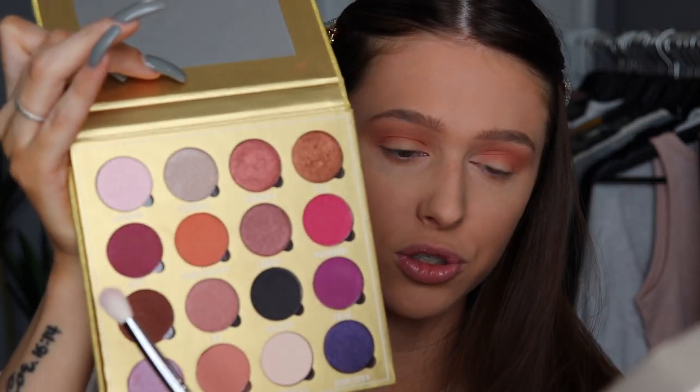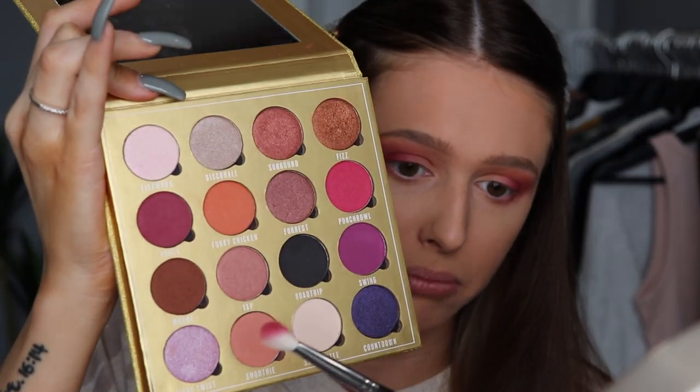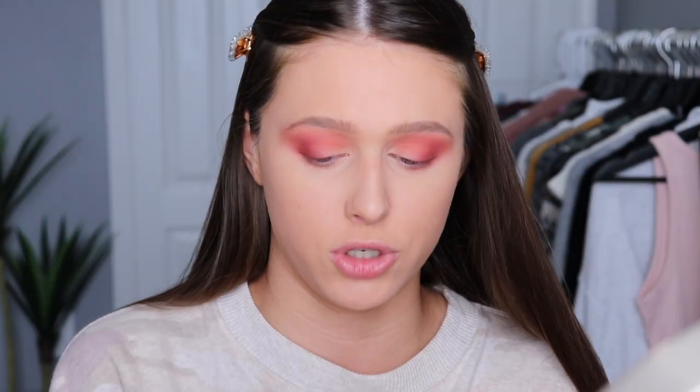To deepen things up, I'm going into the shade party — a deep matte purpley burgundy — packing it on and blending back and forth to build pigmentation. Then, using the flat side of the same brush, I'm tapping in shade mocha, a matte brown, into the outer third as well. Next I want to try forest, a purpley shimmer shade from this palette that I haven't used before.